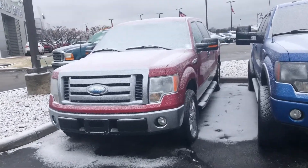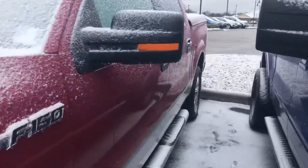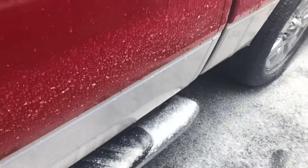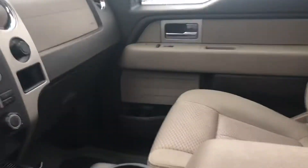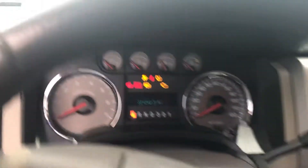Hi, this is Steve Megan with Bill Estes Ford. This is the 2009 F-150. It's red in color, two-tone, with a tan cloth interior. Very clean on the inside — seems to be definitely well taken care of for 221,000 miles.